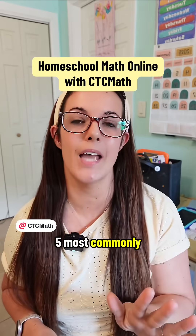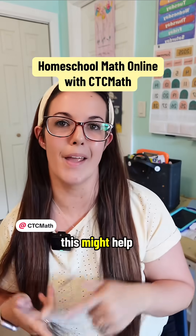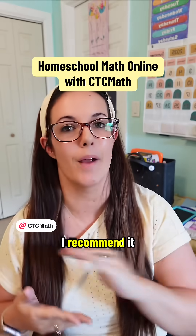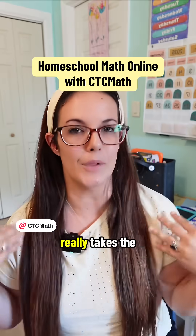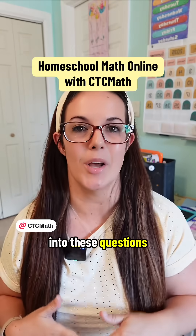I'm going to be answering the top five most commonly asked questions about CTC math. So if you're on the fence about trying it in your homeschool, this might help. CTC math is a fully online homeschool math curriculum, and it is so, so good. I recommend it to all new homeschooling families who are looking for something that really takes the load off of them when it comes to teaching and grading math. So let's get into these questions.